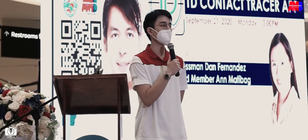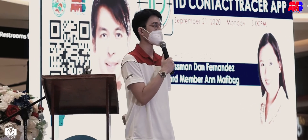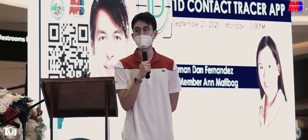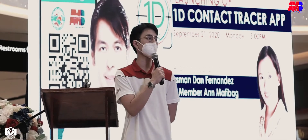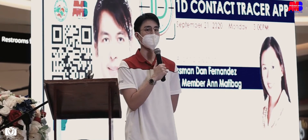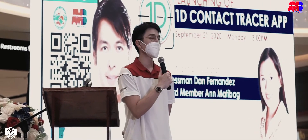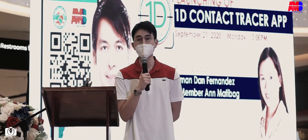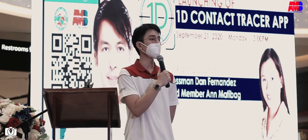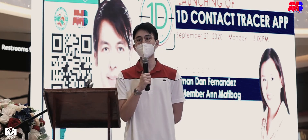Maraming salamat sa lahat upang maipagpatuloy at magawa itong joint project kasama si Ms. Anne Matibag, at maraming salamat dun sa mga tumulong para gumawa sa application na ito para gamitin ng ating mamamayan sa pag-contact trace ng ating COVID. Alam naman natin na sa generation ngayon, marami na gumagamit ng cellphones, smartphones, and with the use of these devices, sana ay maagapan natin kaagad ang COVID-19.